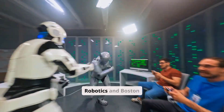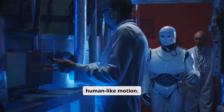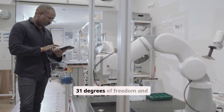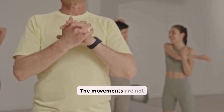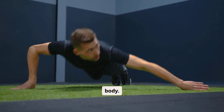Unitree's H2 Humanoid, shown in recent training footage, performs flying kicks, backflips, and high-impact strikes with fluid, human-like motion. Standing around 6 feet tall and weighing roughly 70 kilograms, the H2 features 31 degrees of freedom and high-torque joints that allow explosive movement while maintaining balance and stability. The movements are not stitched-together animations — they flow continuously, showing real-time control across the entire body.